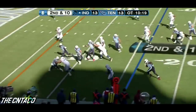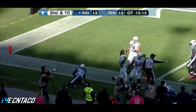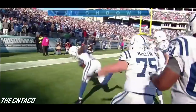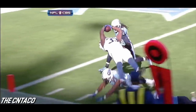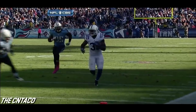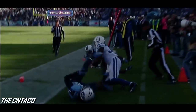Luck throws it back to Ballard — Ballard loops for the end zone. Touchdown! And Al Riveron, the head official, is stopping everybody — that is the game if that touchdown stands.